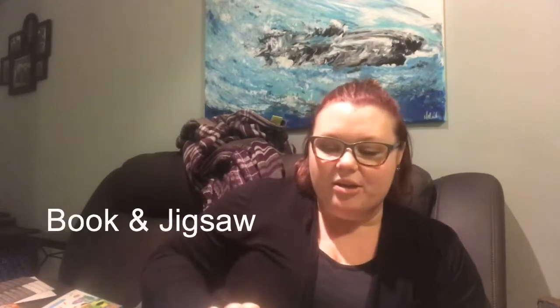Hi everyone! I just wanted to pop on and show you some of our jigsaws and books. I'm going to show you some of the 30-piece puzzles. We also have 100 and 300-piece puzzles. These ones that I'm going to show you today are the 30-piece.